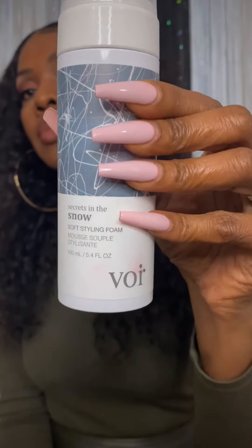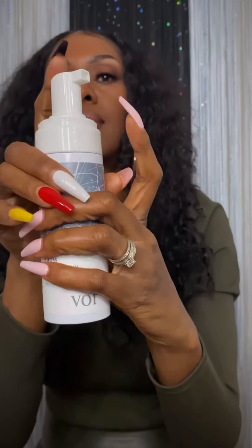Next we have Wysr Hair Care Secrets in the Snow, a soft styling foam. It just so happens that I have curly hair right now, so I can try this and show you guys the results. I have a little bit of dryness in my hair, so I'm going to put a little bit of that mousse on and see what it does. This looks good — it gives me a little bit of definition, I like it.